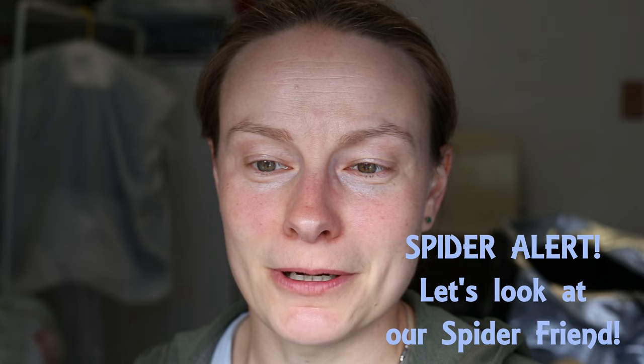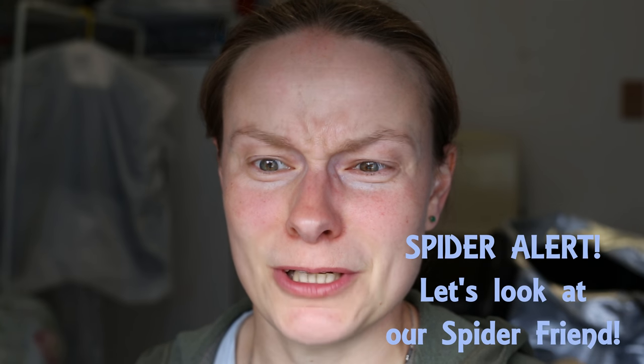Oh, that is a big spider! There's a spider right there crawling behind the camera. Hello — yes, you're crawling up the window now. Spiders are cool; they're an important part of our ecosystem, but I don't want them touching me. You just stay right there behind the camera.